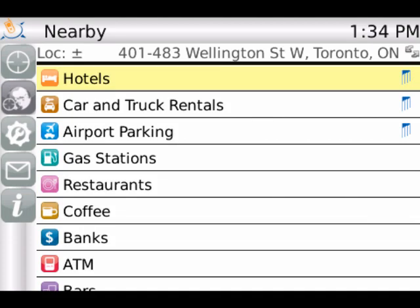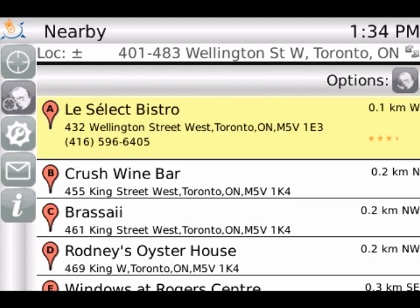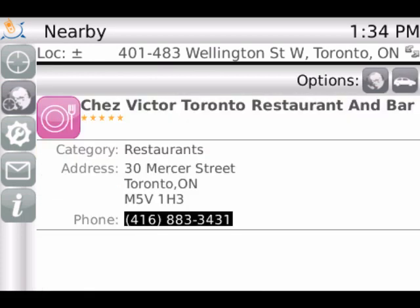Now let's see the BT Sidekick in action. Christian is from Ottawa, but traveling to Toronto to meet with clients. After the meeting, they're all quite hungry. Christian uses the BT Sidekick to look for restaurants nearby. He then suggests dinner at a nearby restaurant, which was given a 5-star rating by Google users.